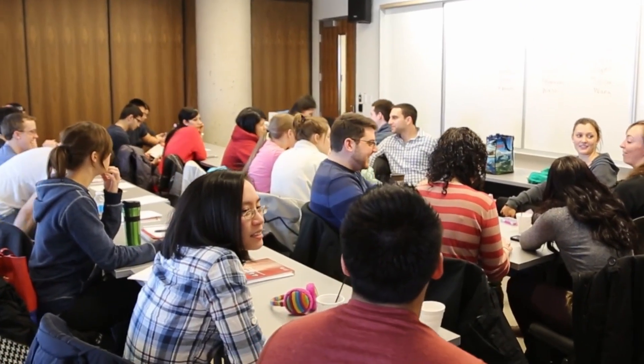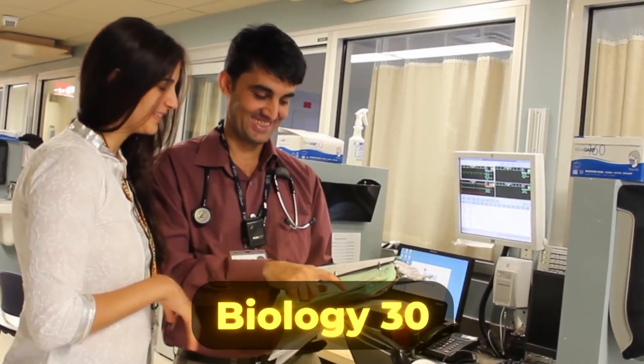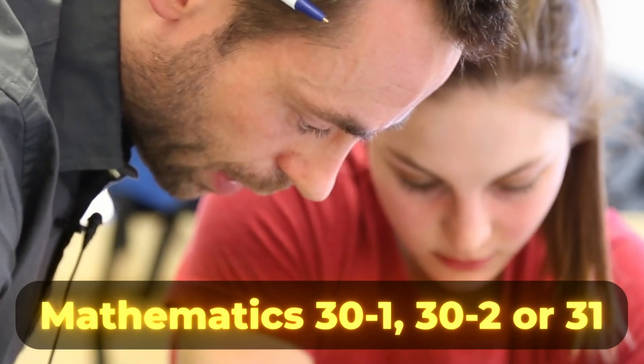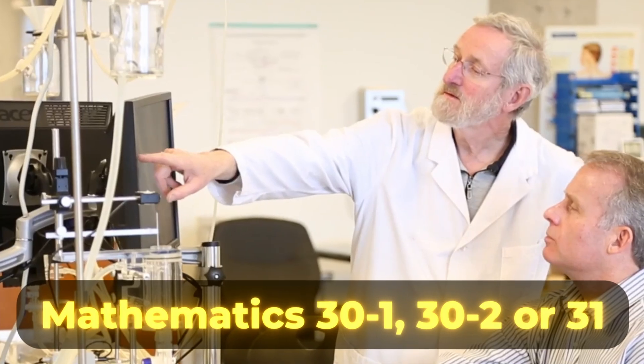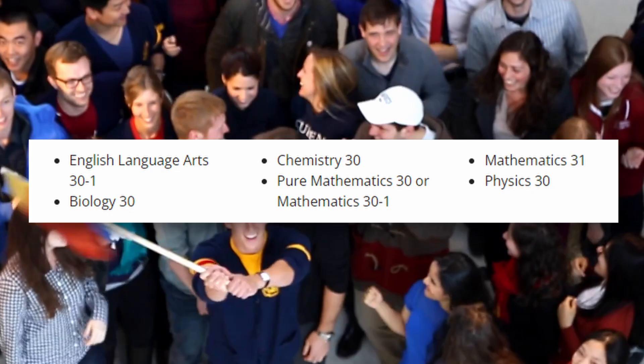Finally, for students applying from Alberta, five academic courses at level 30 or 31, including English, are required. Specifically, English with a minimum grade of 80%, Biology, Chemistry, one of Mathematics 30-1, 30-2, or 31, plus one additional academic 30 or 31 level course are requirements. And here are the acceptable academic prerequisites for Albertan students.